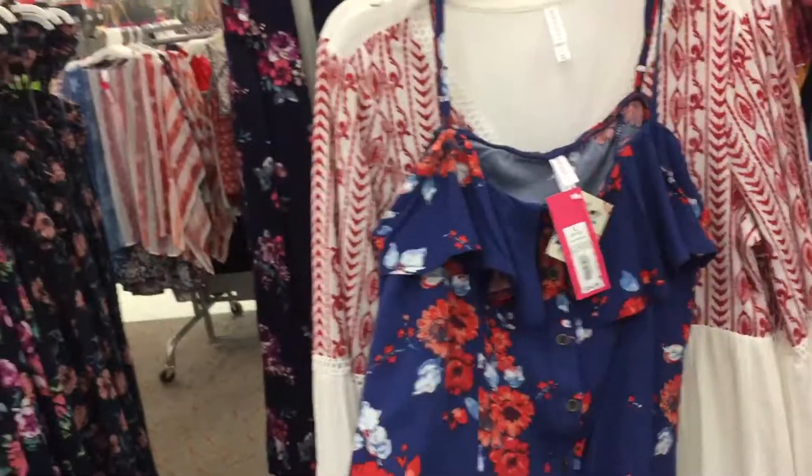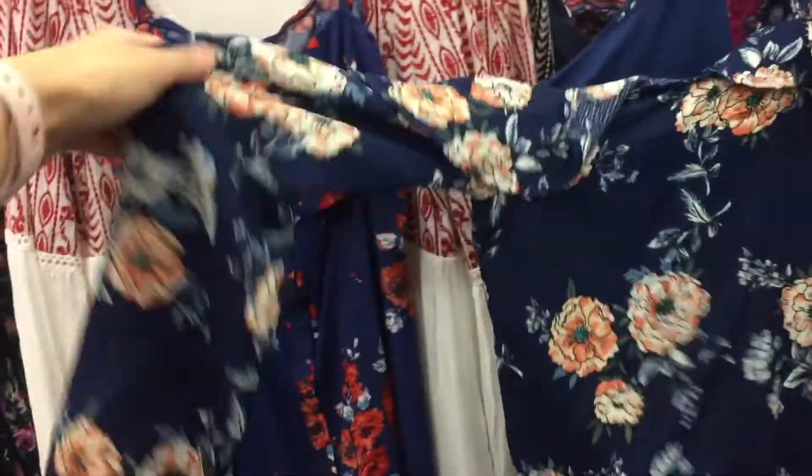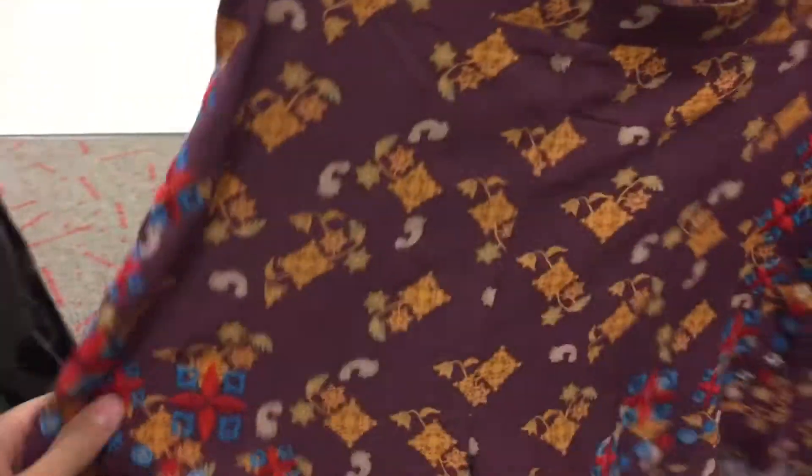Target has a ton of cute summer stuff right now — look at this dress, that is so pretty, and they have one with sleeves, so cute. And I love these shorts — they have them in blue, so cute. So the Basin food trip was not a success.